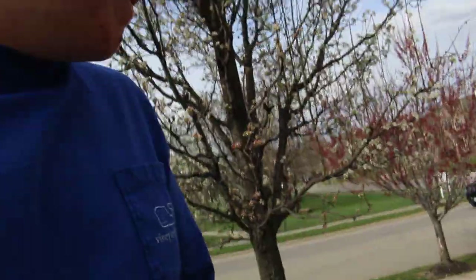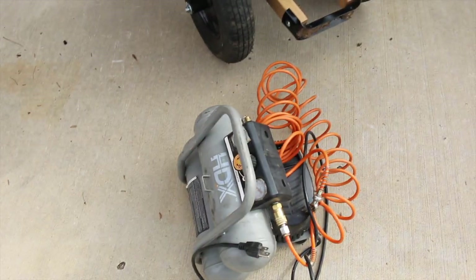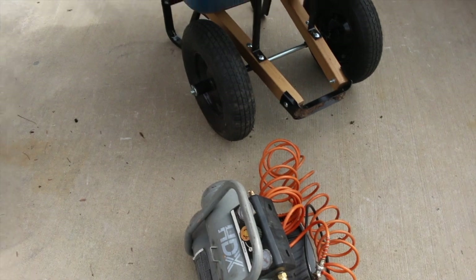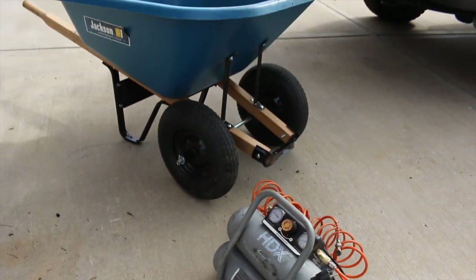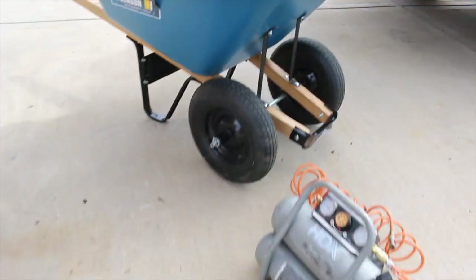What's up guys, so I just filled up this tire that was flat and it doesn't look like it's leaking anymore, so that's always a good sign. Let's get to work.